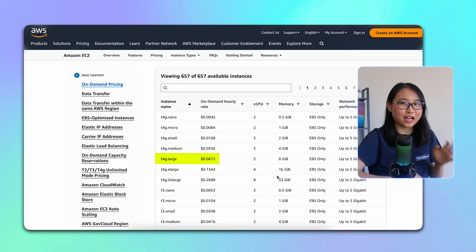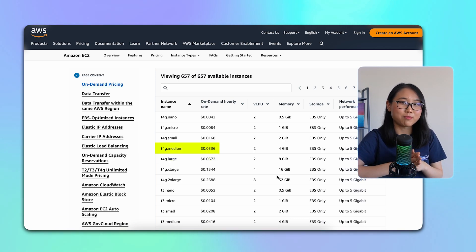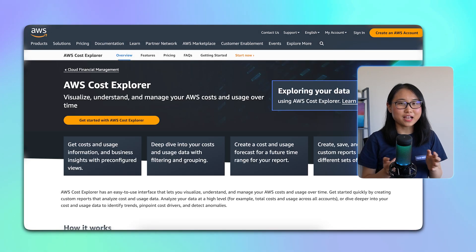For example, let's say I'm using a T4G large instance where my rate is about 67 cents per hour. If I find out that I actually just need a T4G medium instance instead, then my new rate goes down to 3.3 cents per hour, which is only half of what I paid for. To identify underutilized instances, you can check out the AWS Cost Explorer, a service that lets you understand and manage your AWS costs over time.